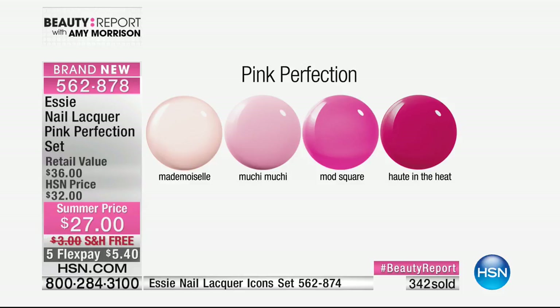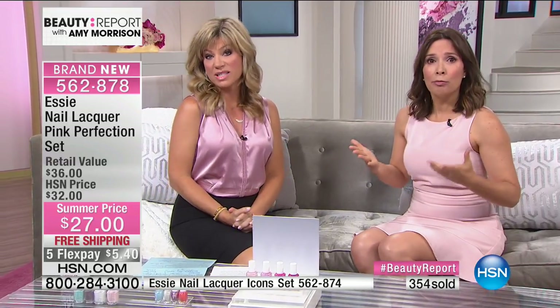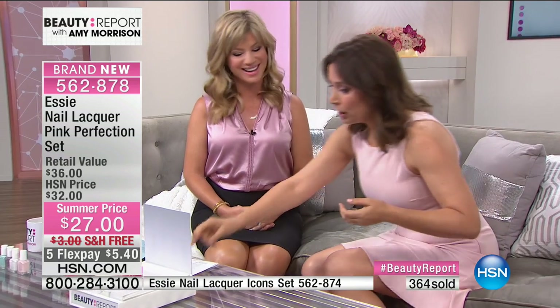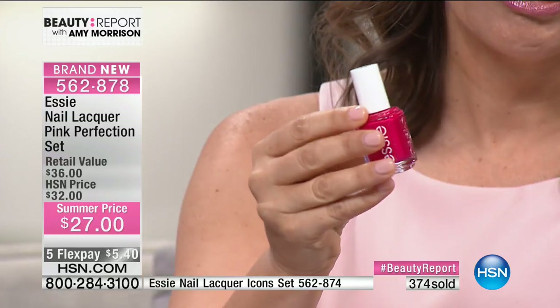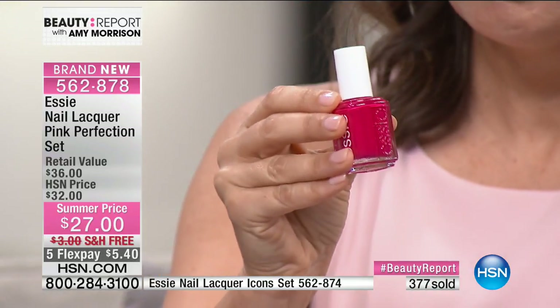Mademoiselle has to be one of the all-time bestsellers — it really is. I use it on everyone; I paint my own nails with that color. What I love about pink, especially today, is what kind of pink mood are you in? Are you in a bold pink mood or a soft, flirty pink mood? That's the best part about pinks — they really elevate your mood. You can pick pink for any occasion. For example, 'Hot in the Heat' — it's a raspberry color, true raspberry, hot and bold, great for toes.